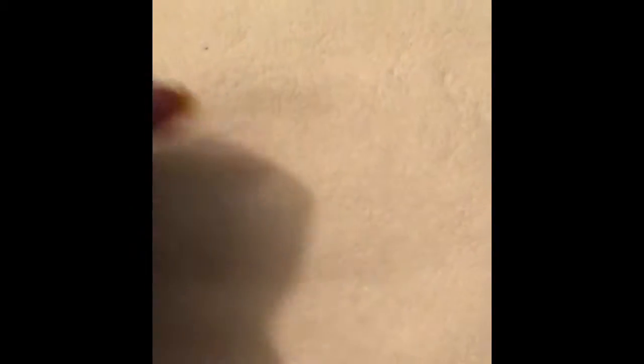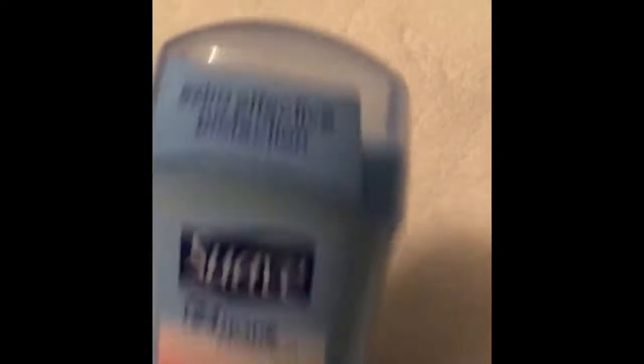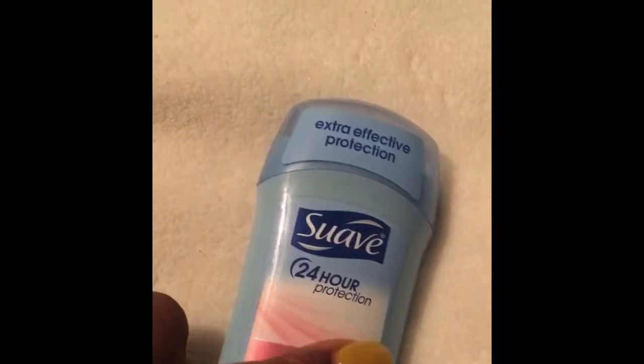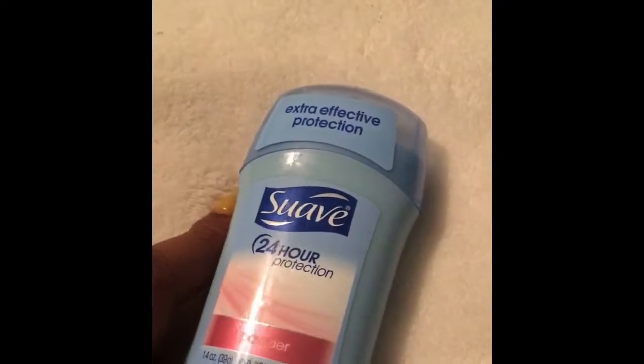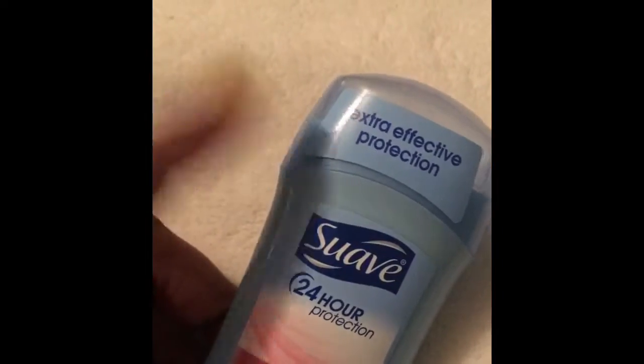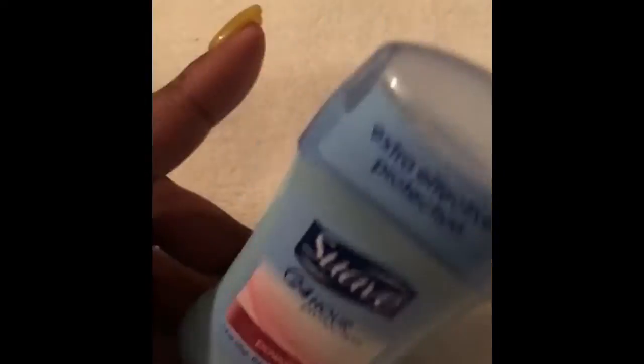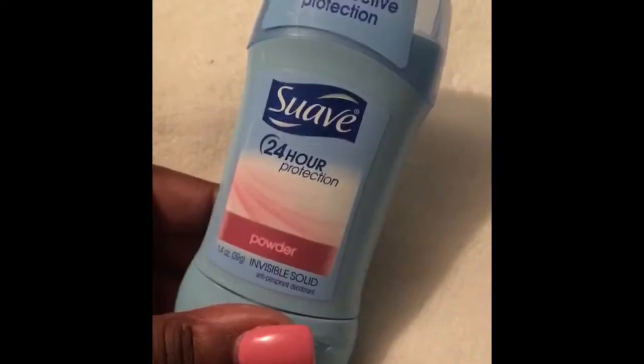I also picked up some deodorant for my little one. I think my Dollar Tree just started carrying the Suave — they carried everything else but I never saw Suave until just recently. I was glad to find that one because this is what I buy for my girls.